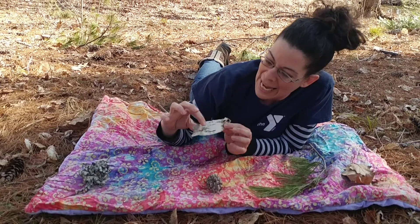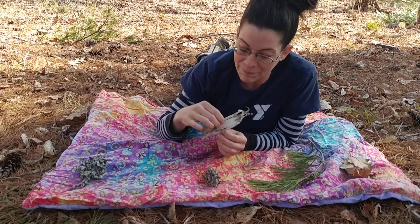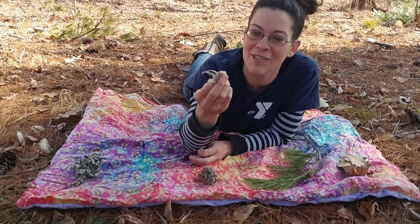This is bark, but it is thin, special bark from a white birch tree. It's like paper — look how it curls and crunches.